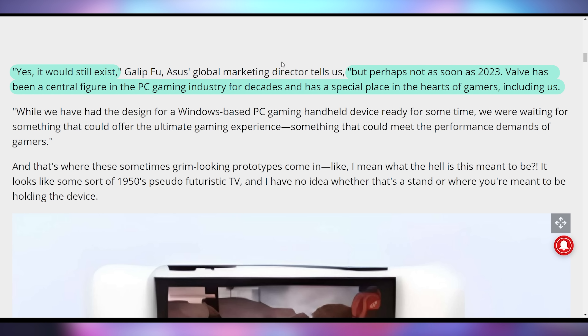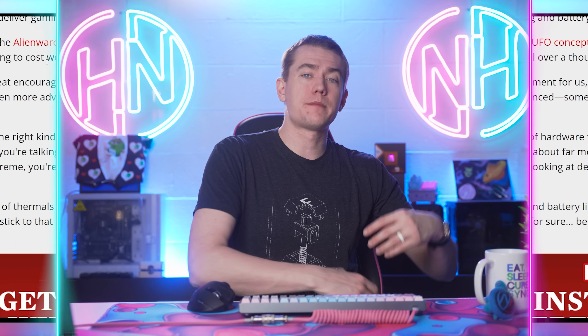Valve has been a central figure in the PC gaming industry for decades and has a special place in the hearts of gamers, including us. While Asus has had the design for a Windows-based PC gaming handheld device ready for some time, they were waiting for something that could offer the ultimate gaming experience — something that would meet the performance demands of gamers. This is part of them fully announcing that this is going to get launched on May 11th, when we'll get a lot more details about the price point and availability.